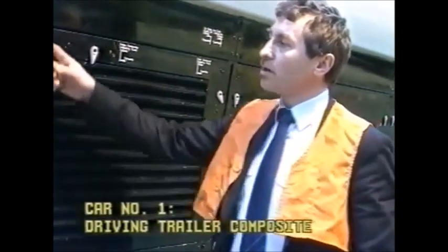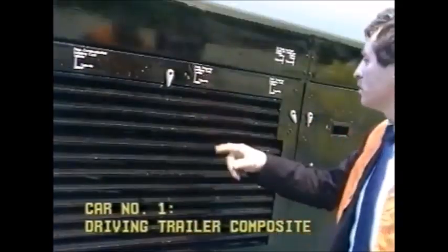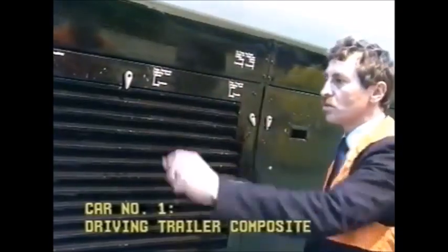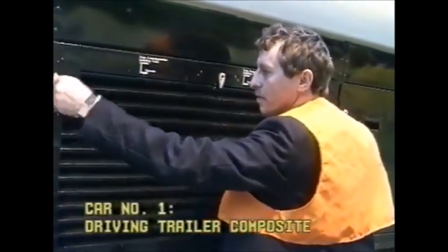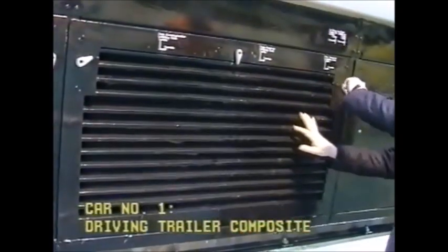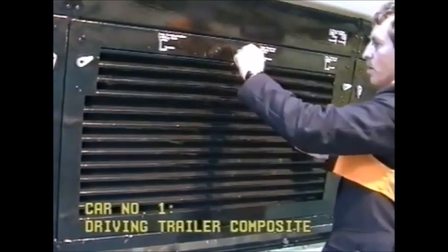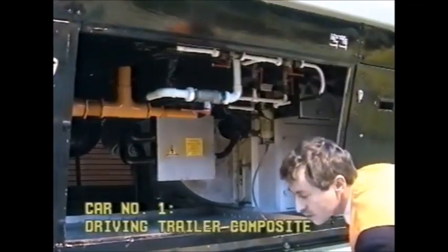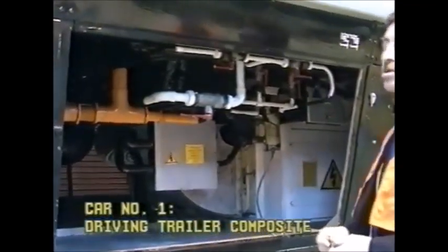Inside the cabinet we will find cock, cock, cock, cock. Within the cabinet we have the cock located as you can see.